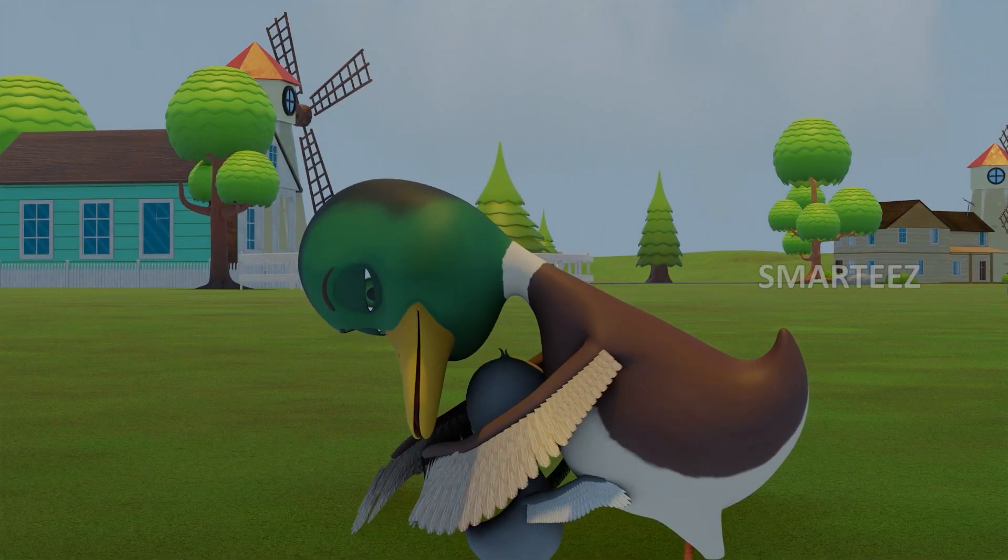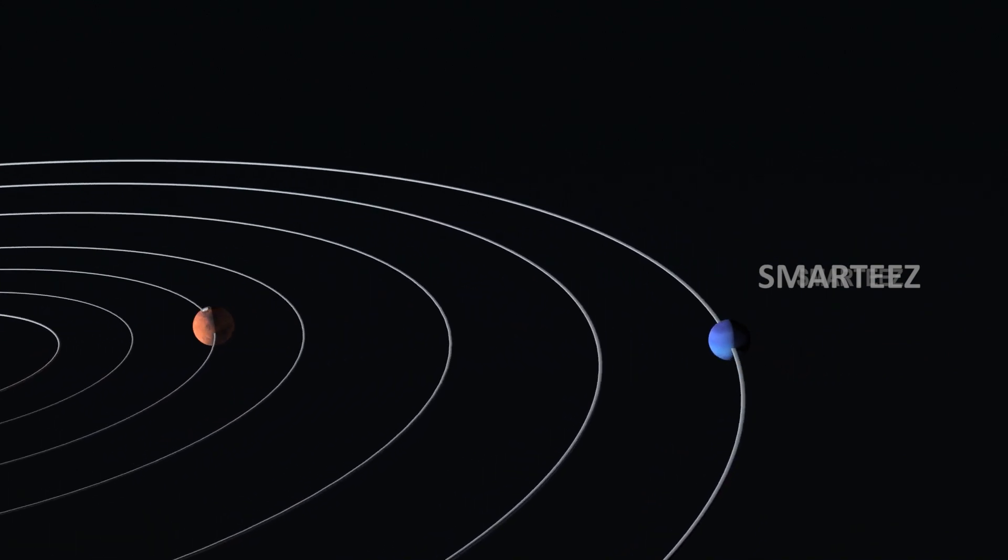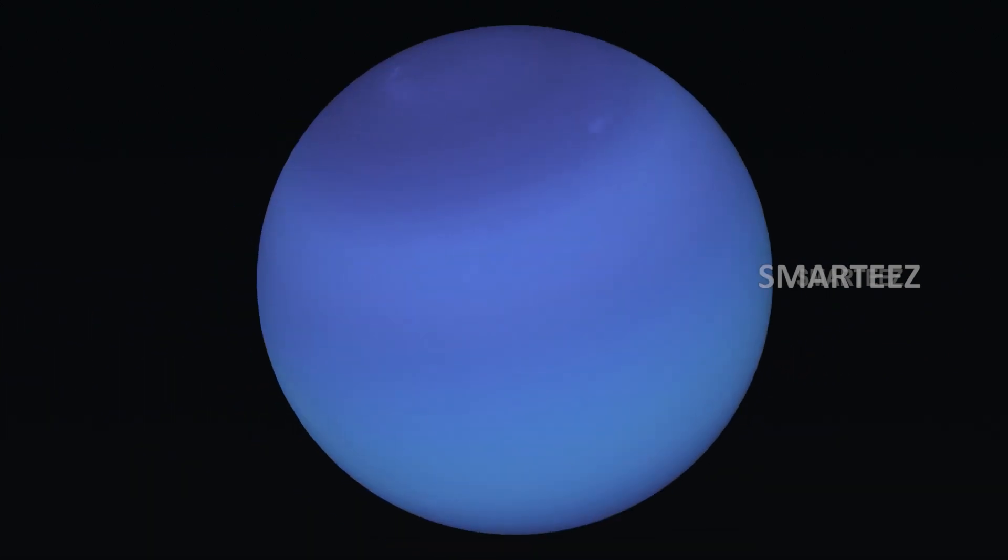Neptune! The eighth planet in the solar system is Neptune. Neptune was named after the Roman god of the sea for its blue color.